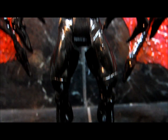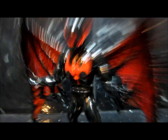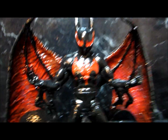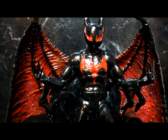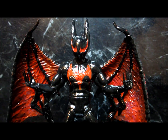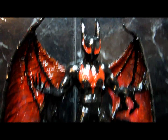All right, guys, this is my custom symbiote Batman Beyond, and he was this week's winner for the custom symbiote character. Batman Beyond is definitely one of my favorite TV shows of all time and always will be, I'm sure, but I had a lot of fun making this guy.